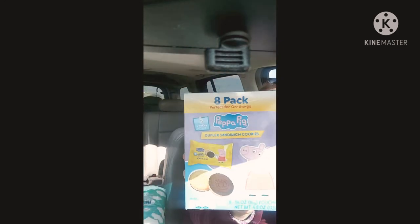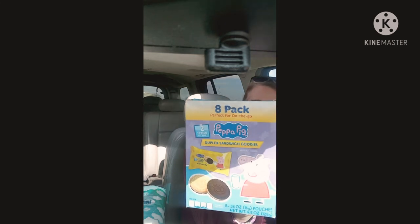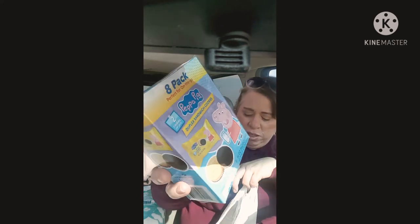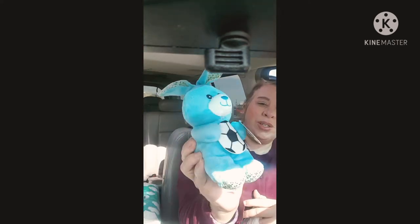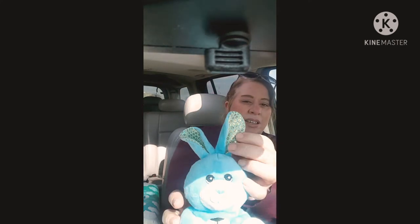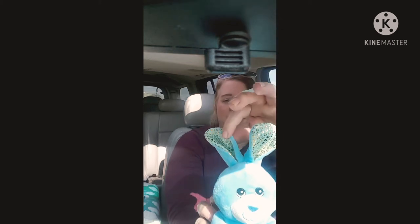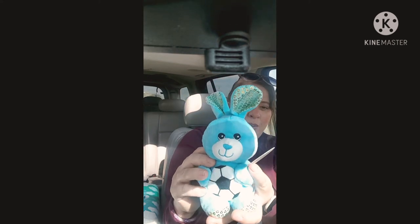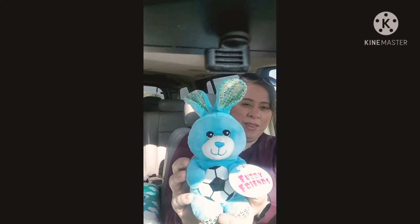They had these Peppa Pig Duplex sandwich cookies — just chocolate and vanilla, I believe, an 8-pack, just for the kiddos for snacks. And this is going to go in Aiden's Easter basket. Look how cute that bunny is. Don't look at my nails — they're horrible. On his ears it's like gold and he's got a cute little soccer ball and it's blue. That's going to go in his basket because I always get them a stuffed animal for their basket.